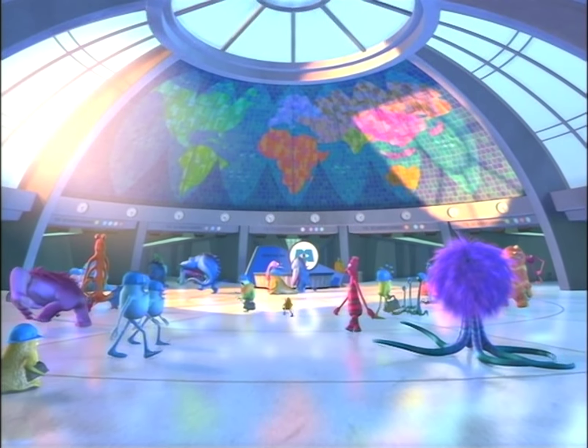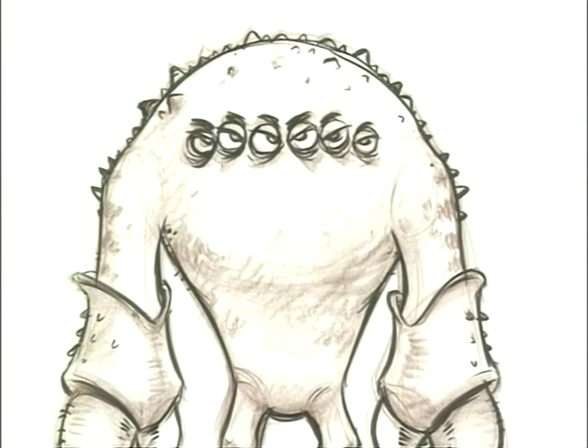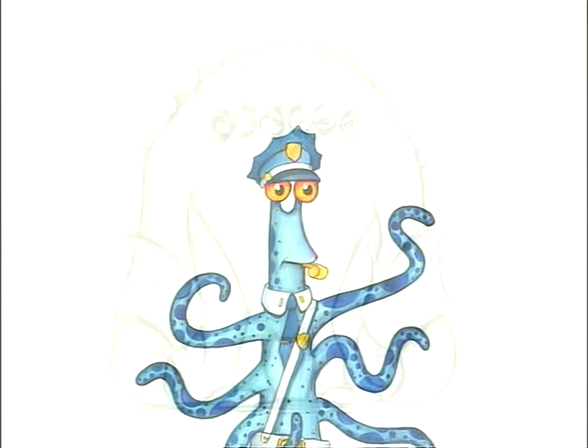Everybody has a different idea of what a monster is. You've got a huge range, so finding our characters was a great challenge, and we went through lots of terrific different designs to get there. There are monsters with eight eyes, sixty eyes, five arms.